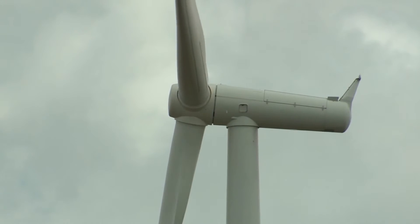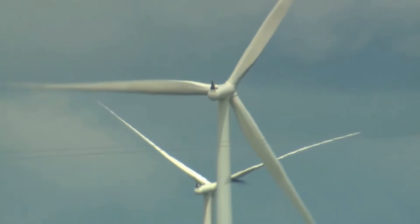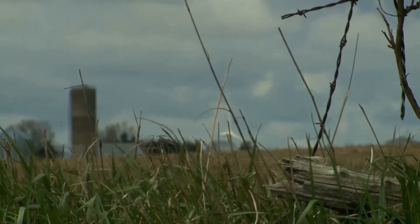Wind farms and turbines can be found across the country. You may have seen them here in Michigan as well. Generally, the best wind resources are in the Midwest. The number one state for wind is Texas, followed closely by Iowa.